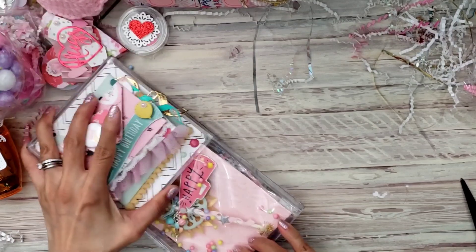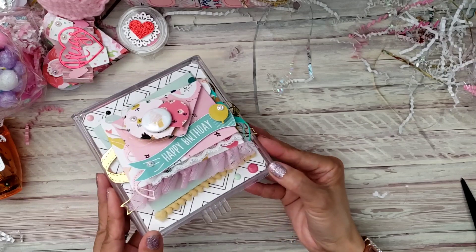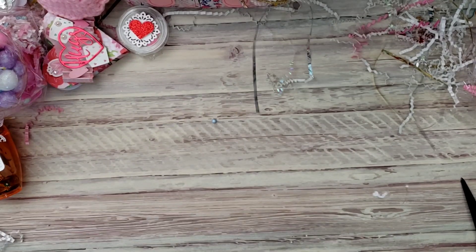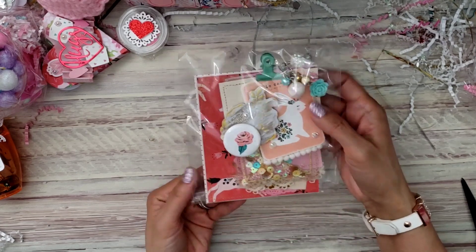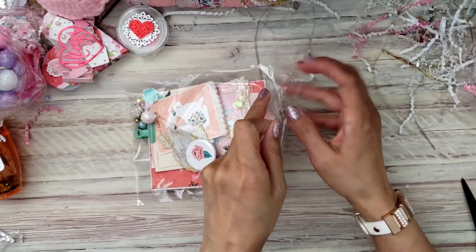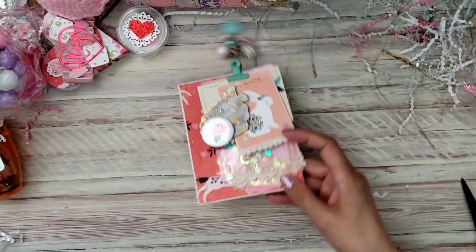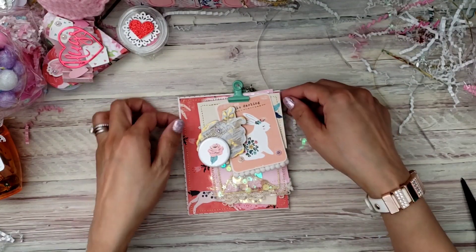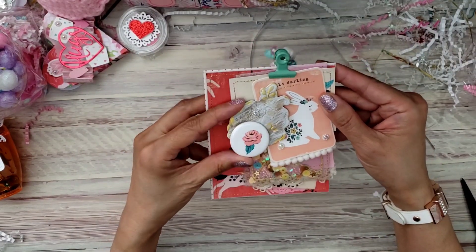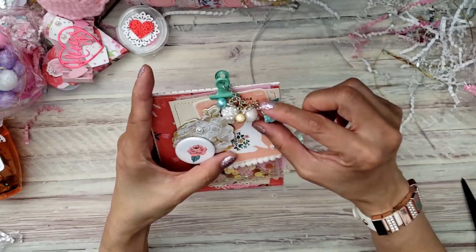This is so cute — I think I'm gonna have to get some of these. I have seen these but just never picked them up. Oh my gosh, there is more! She made me one of these cute little clipboards.